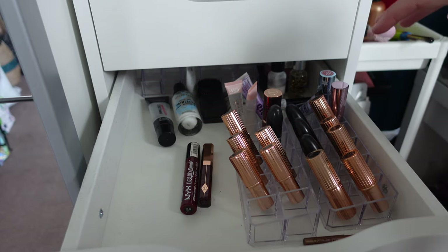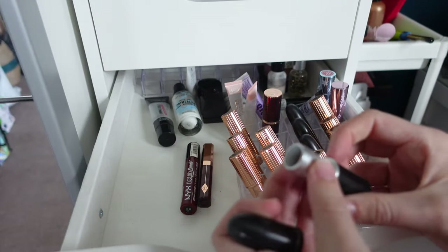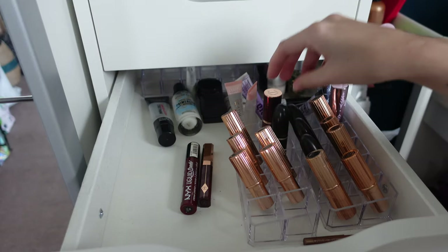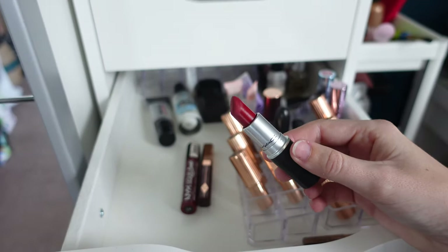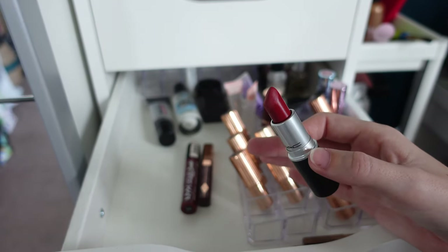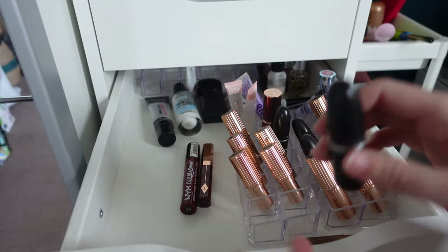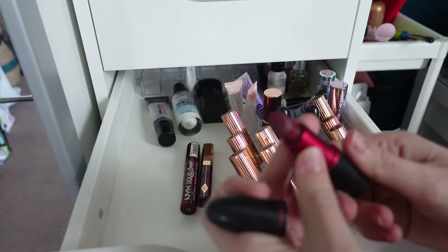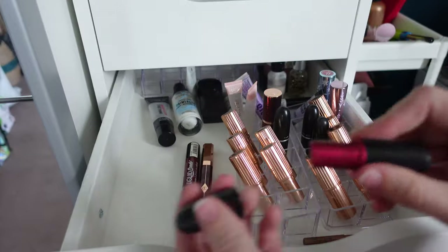Now for my MAC lipsticks — I'll whiz through quickly. I have one autumn/winter shade I really like and won't get rid of. Russian Red I've had for about five years — probably not good anymore, and if I'm doing a red look I prefer Ruby Woo which is in my makeup artist collection. Viva Glam 3 is a nice berry red I will use, and Viva Glam 2 is the nude version — I really like both of those.